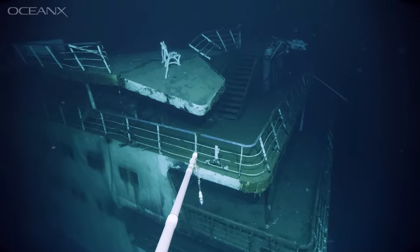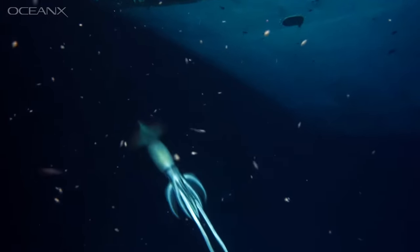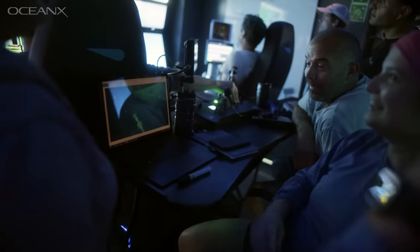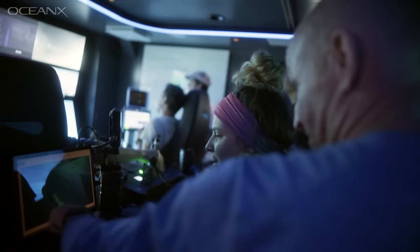I will never forget what happened next for as long as I live. All of a sudden, as we were looking at the bow of the shipwreck, this massive creature came into view, took a look at the ROV, and curled its entire body around the bow of the wreck. Double discovery. While everyone — the ROV team, the sub team, and myself — was frozen in absolute shock, our data system luckily captured a frame grab of the exact moment the animal moved past us, and the videos were rolling and recording the entire time.